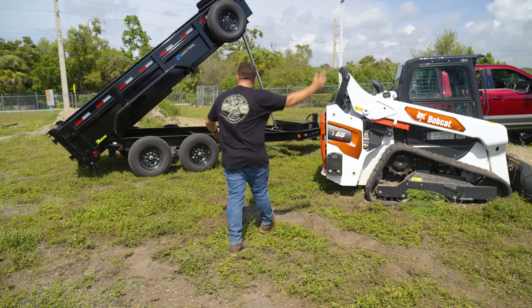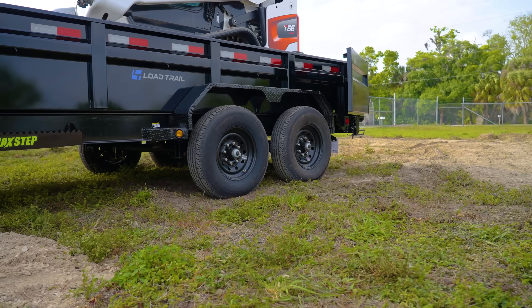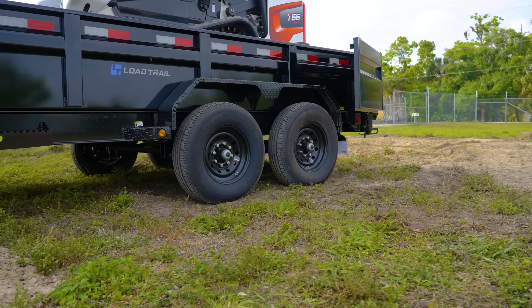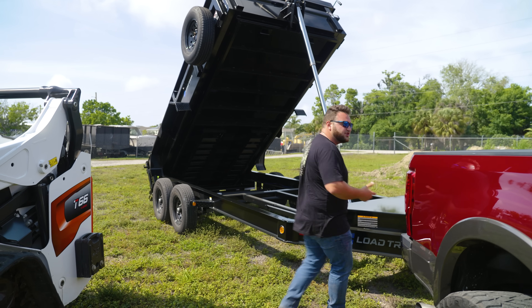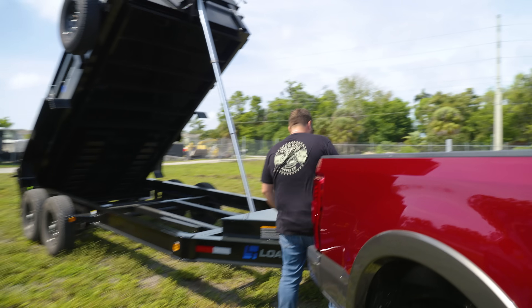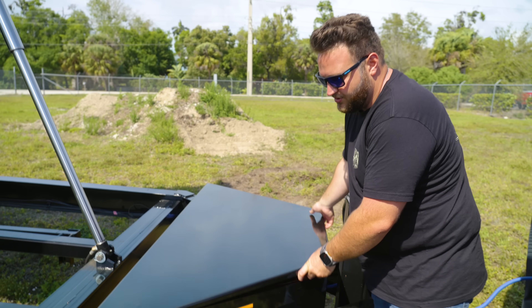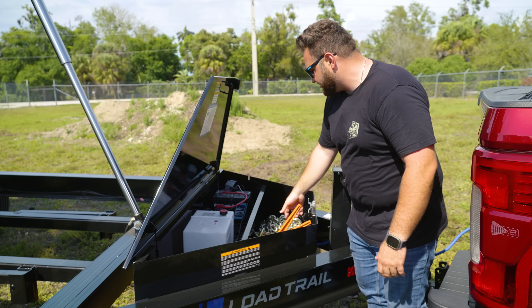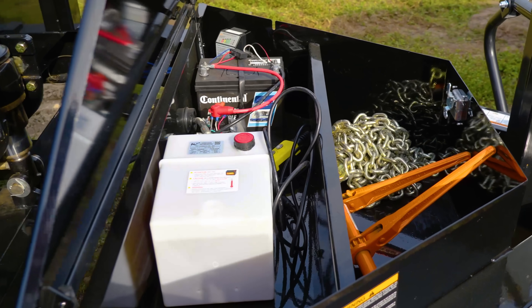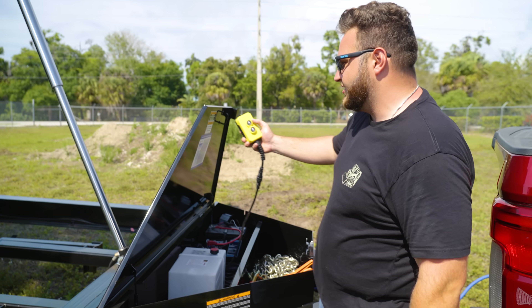This is a 2024 Load Trail 14-foot gooseneck with 7,000-pound axles. Let's get the bed lowered down and talk about it a little more. First of all, you come in here — this is where you control everything. If you've never used a dump trailer, here it is. Pretty cool setup. You have your binder storage right here, your pump, your hydraulic fluid if you need to fill it up, and your battery.